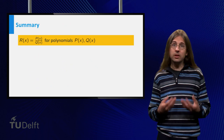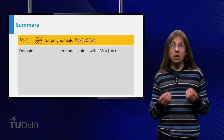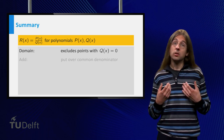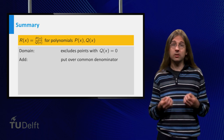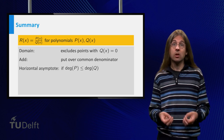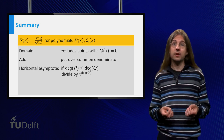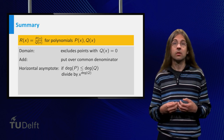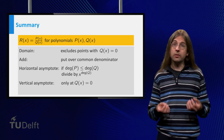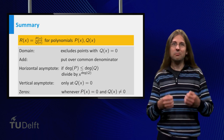To summarize: rational functions are the quotient of two polynomials. A rational function can only be defined for x values where the denominator is non-zero. You add rational functions by making the denominators equal. The graph of a rational function often has asymptotes. Horizontal asymptotes can be found by dividing both numerator and denominator by the highest power of x in the denominator. Vertical asymptotes can be found by looking at the zeros of the denominator. The zeros of the rational function are found at the zeros of the numerator.